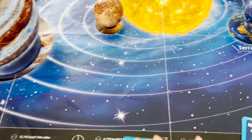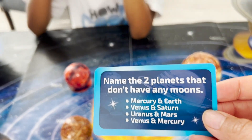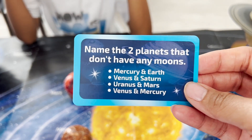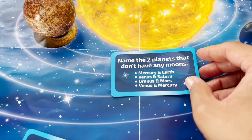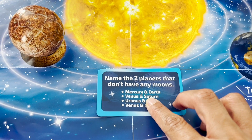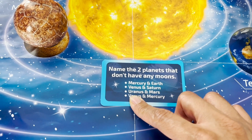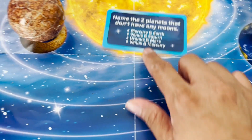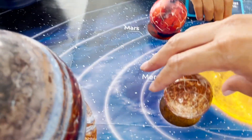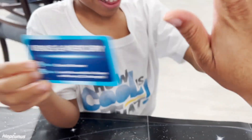Down to three. Should Mommy answer one of these? I'm gonna answer this one: name the two planets that don't have any moons. Is it Mercury and Earth, Venus and Saturn, Uranus and Mars, or Venus and Mercury? I know that Earth has a moon, so that's not the right answer. I know Saturn has moons, so that's not the right answer. I think it's Venus and Mercury. Spinning Venus. Spinning Mercury. Am I right? Yeah! High five, buddy!